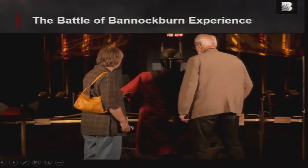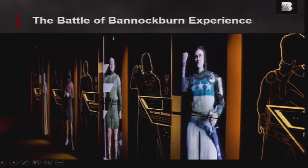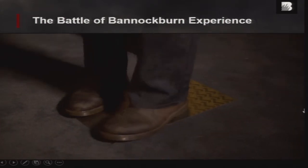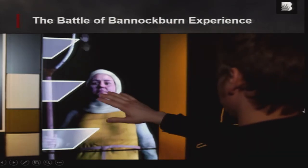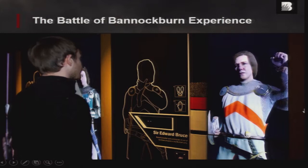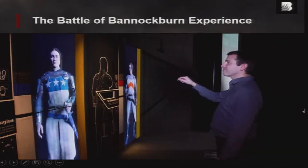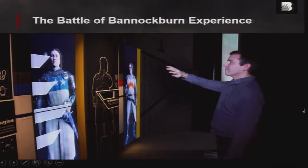One of the other things that we do is we created interactive character stations as well, so that people could actually interact with the characters previous to the battle. It was such a big and wide partnership that we actually had a very, very wide remit with it. So we had to satisfy lots of different people.